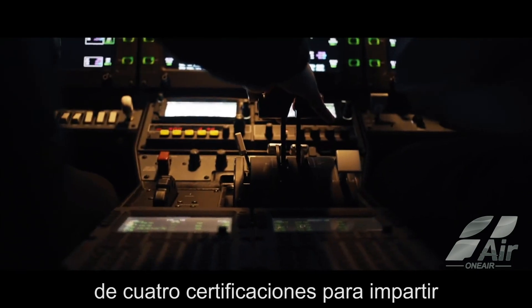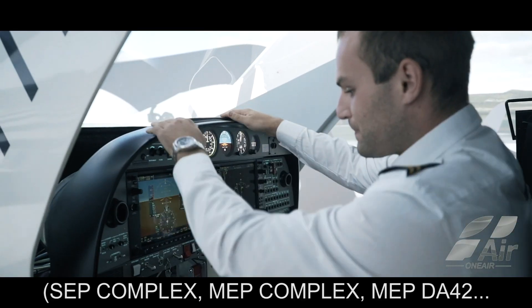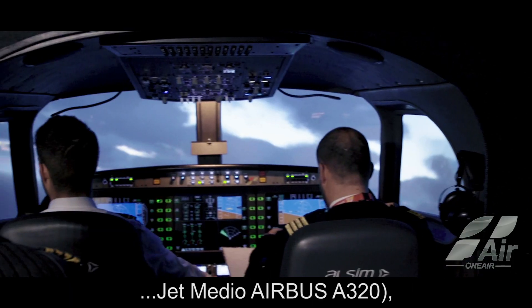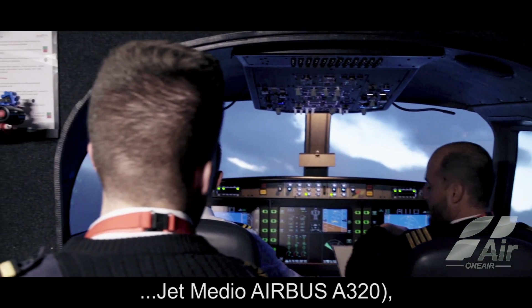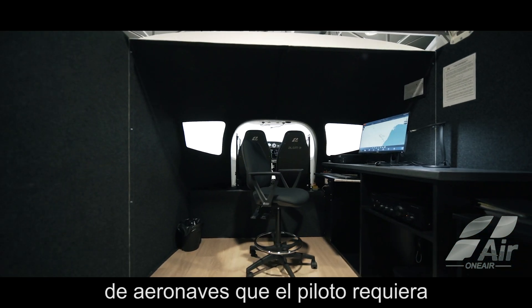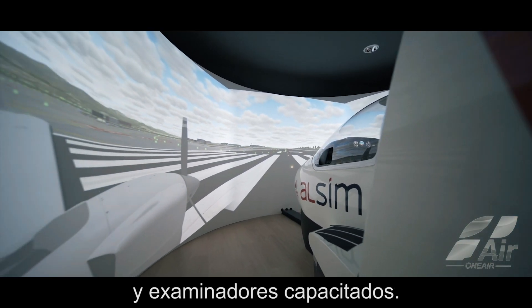Our simulators have four separate certifications for teaching PBN courses in four classes of aircraft: single-engine complex, multi-engine complex, multi-engine DA42, and medium jet Airbus A320 — thereby covering all the categories of aircraft that the pilot requires and guaranteeing the complete availability of simulation facilities, as well as training instructors and examiners.